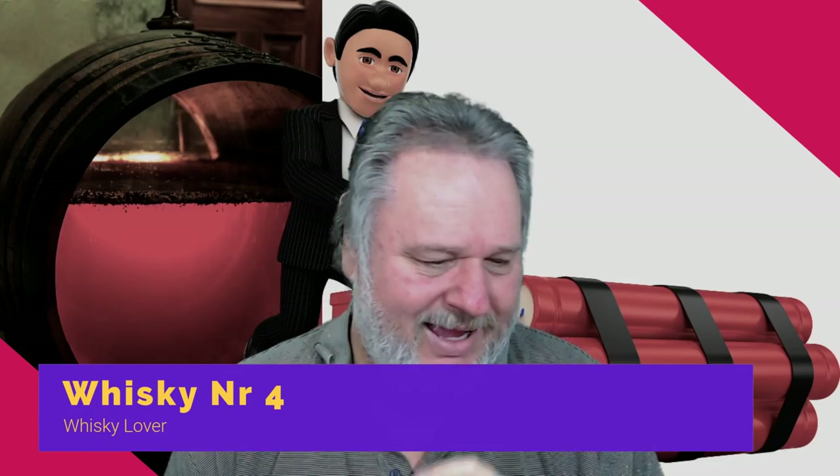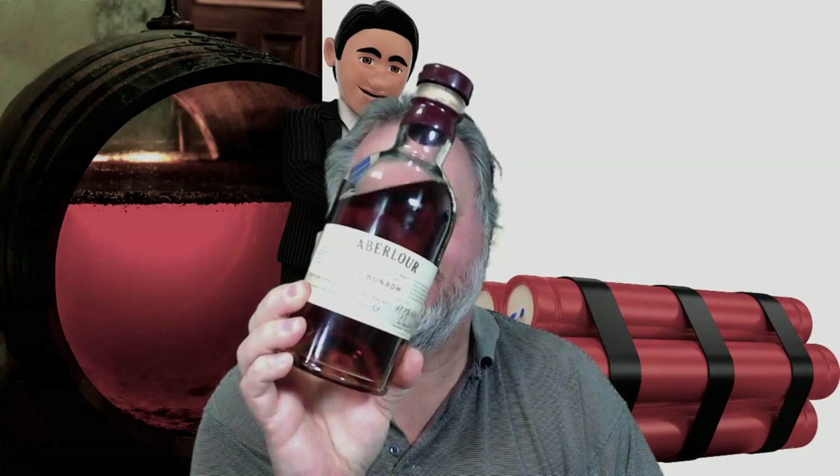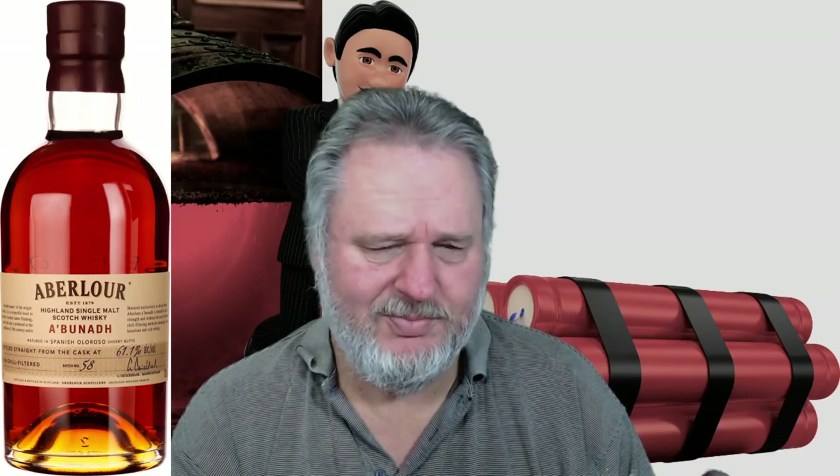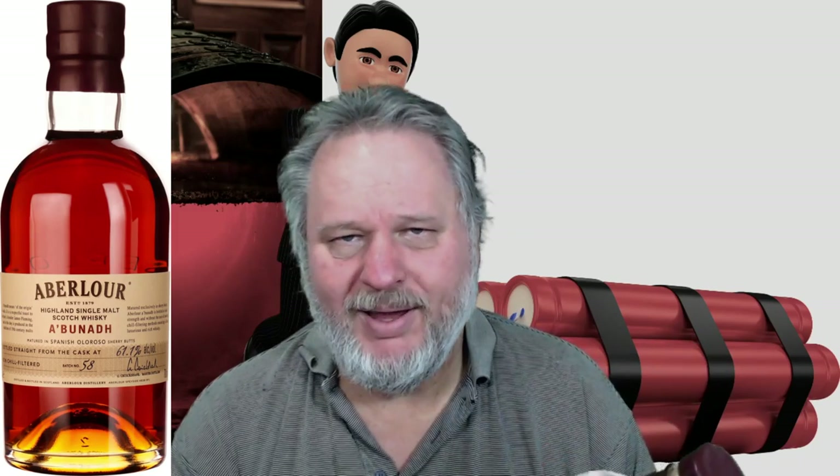The next one is the strong boy — I did a review on this one not so long ago. I'm talking about the Aberlour A'Bunadh Batch 58, bottled at 61.1% ABV, and I'm a little bit biased on this one.